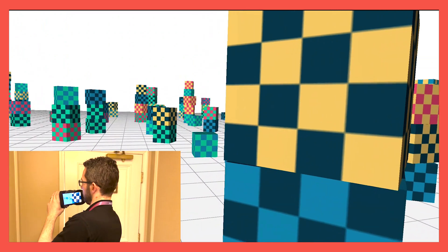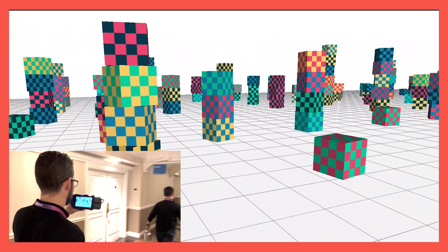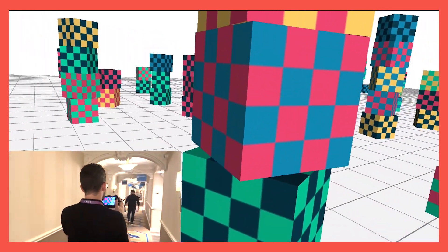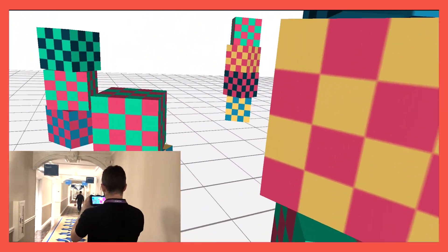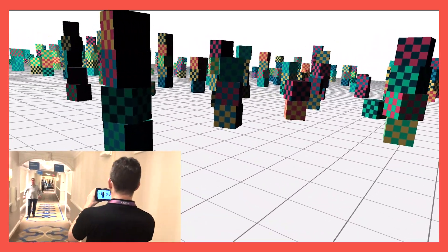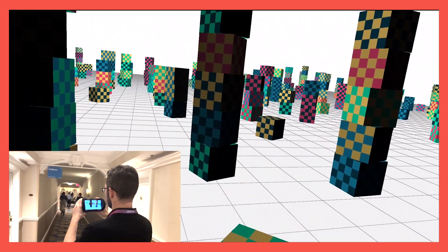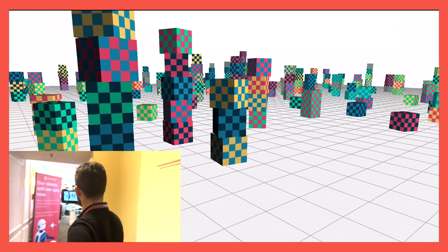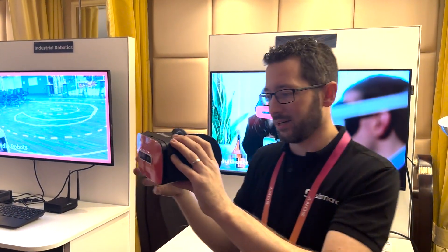We're going to take it outside. As we walk down here, it doesn't matter even if there are people around, which is something many VR headsets really struggle with. As I walk all the way down to the end of this corridor, moving around, you can see we're still tracking very accurately the location of where I am. And as I get back to the door and walk through, you can see we're exactly where we left off. And that's our XR offering.